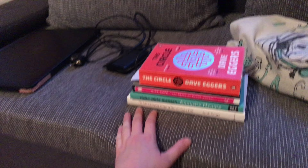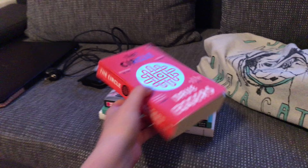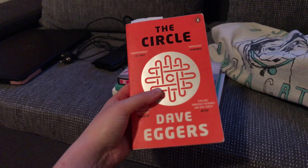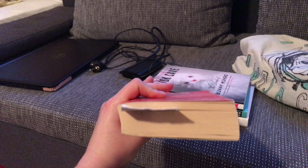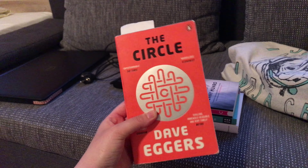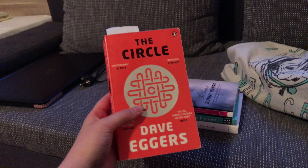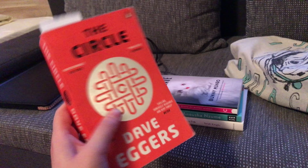I relate to that pretty much a lot, because actually most days I wish I was a cat. Then here I've got the books that I brought — four of them. "The Circle" by Dave Eggers. I'm really liking this book, I'm almost finished. So I might do a review soon — if you would like that, let me know in the comments. I really like this book.